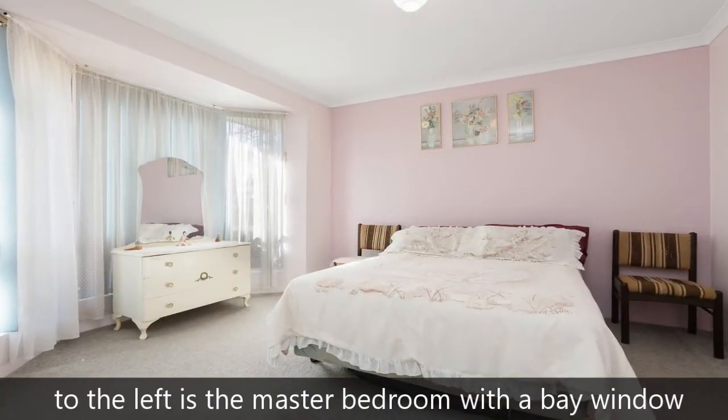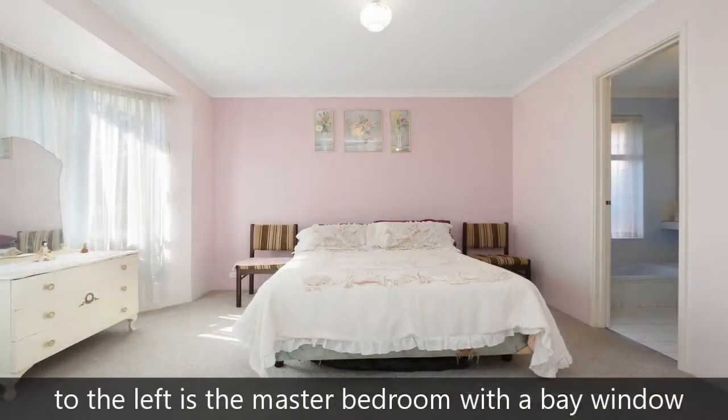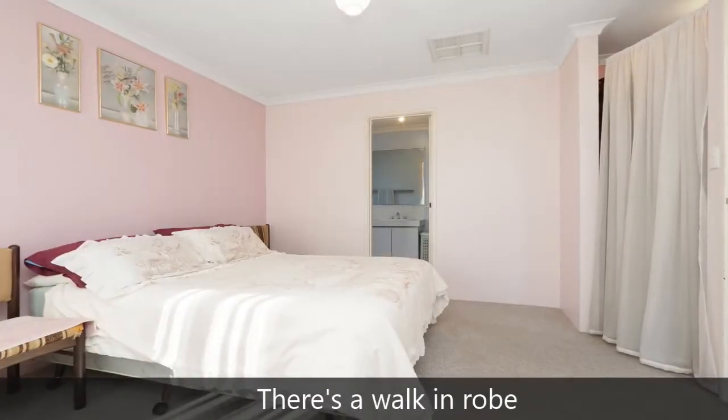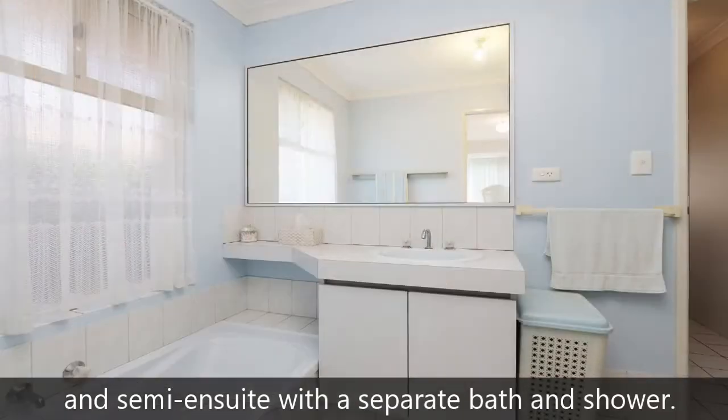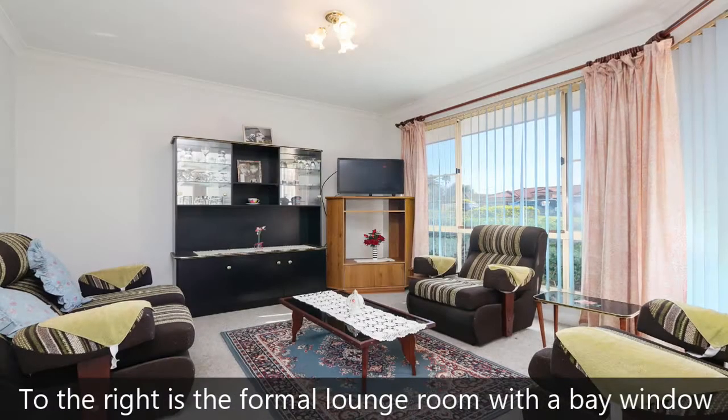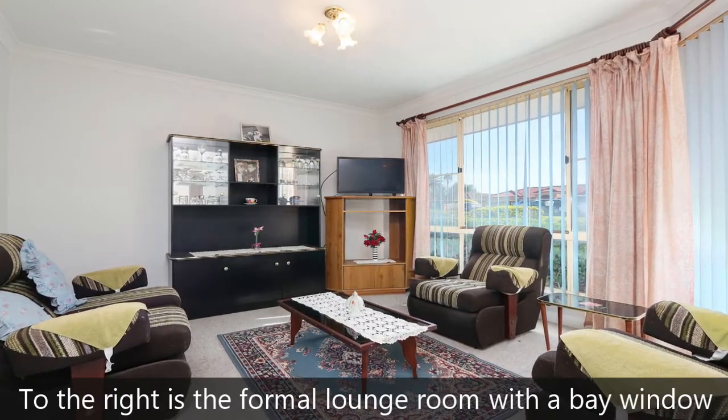As you enter the home, to the left is the master bedroom with a bay window letting the natural light pour in. There's a walk-in robe and semi ensuite with a separate bath and shower. To the right is the formal lounge room, which also has a bay window.